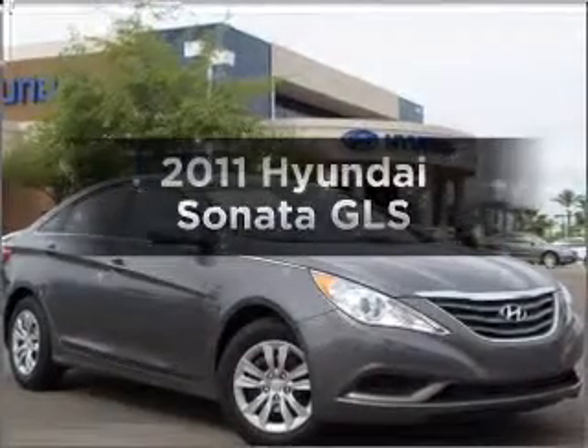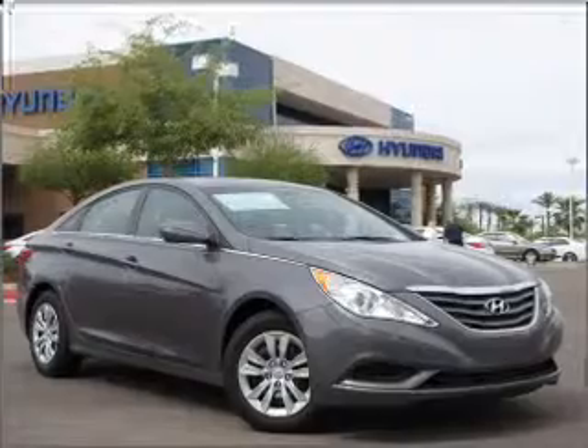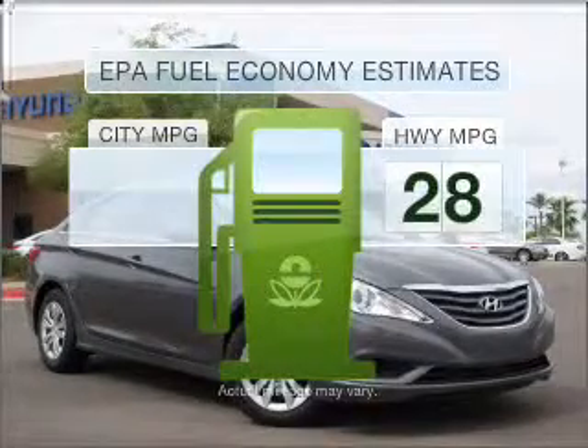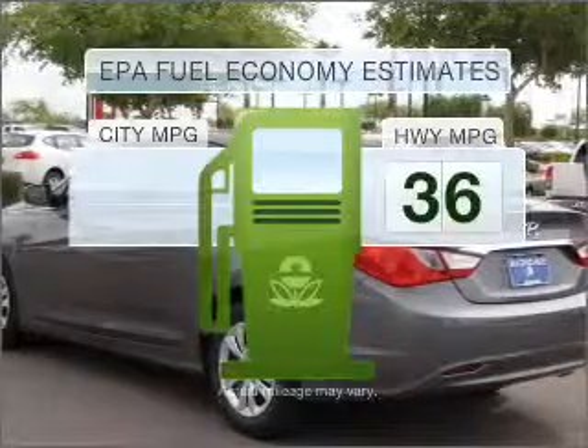Introducing the 2011 Hyundai Sonata. If you're looking for a first-rate auto, this one could be yours today. Run all over town and back home again without worrying about filling up when driving this fuel-efficient ride.